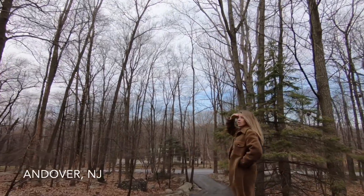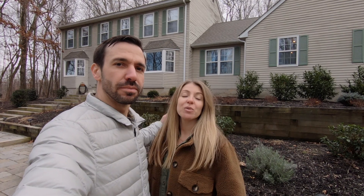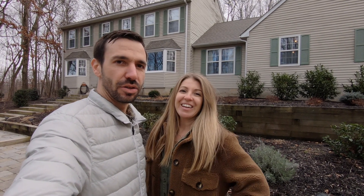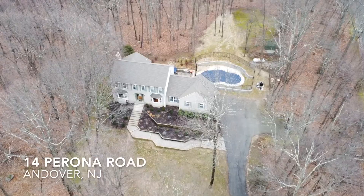Hey, what are you doing? I am looking for a four-bedroom colonial, two and a half baths, saltwater in-ground pool would be sweet. You know what? Got one right here! Hey everyone, good morning, welcome back. I'm in a different jacket today. I am Mark Tremaine and I am Christine Tremaine. We are Team Tremaine Realtors, and we're here at our latest listing — house number two, 14 Perona Road in Andover, New Jersey.